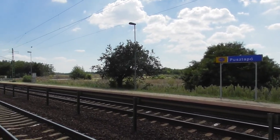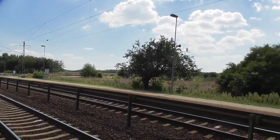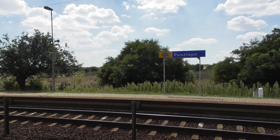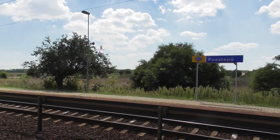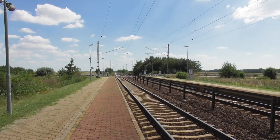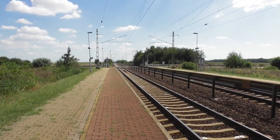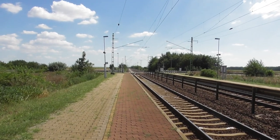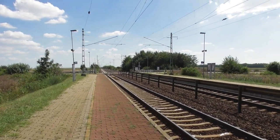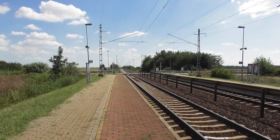Régen a világító neoncégér-betűk voltak, most már ez van helyette. Viszont ezt úgy látom, hogy cserélték valamikor idén, mert én úgy emlékszem, hogy többször láttam vonatból, hogy egy nagyon megfakult tábla volt itt, még néhány hónappal korábban is.